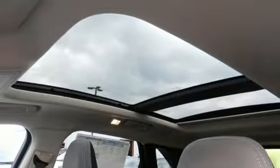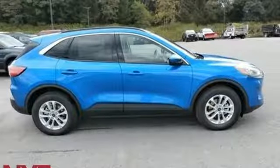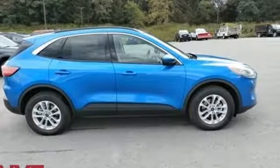Ford is America's best selling vehicle brand. See what it can do for you when you take it for a test drive.